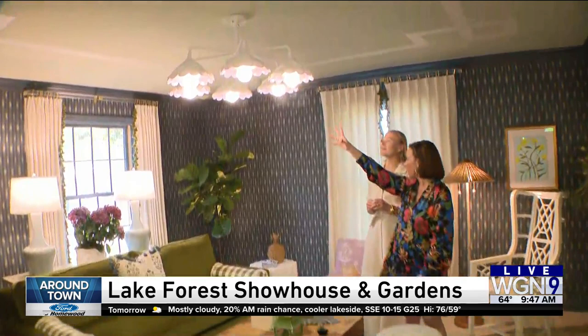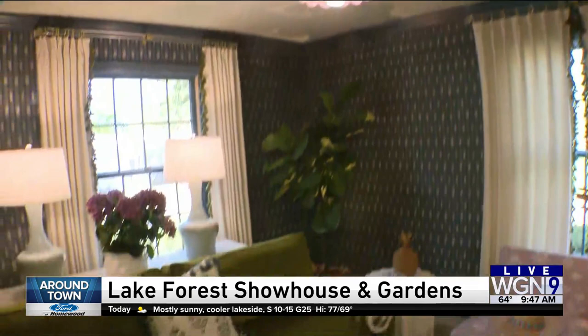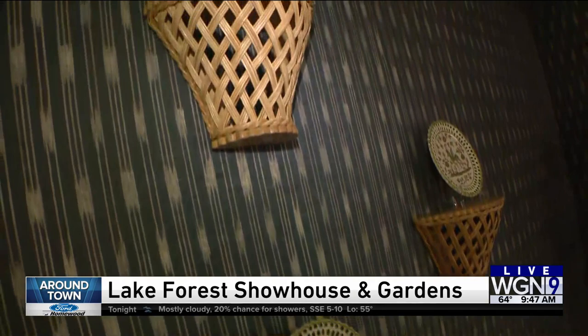We've got a plaster lamp. I've seen plaster everything around here — plaster lamps, plaster side tables. She also shows the trend of having trim on your curtains, this fun trim. Also, we see in almost all of the rooms in the show house brackets on the wall, which are these little shelves where you can display your plates or accessories.